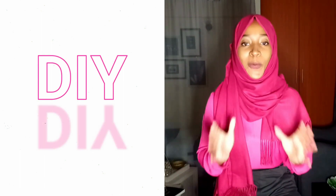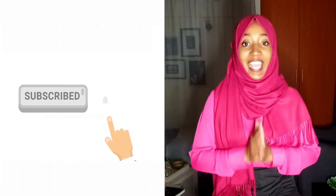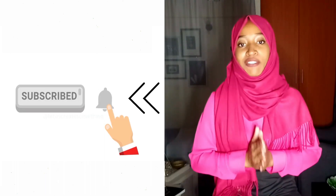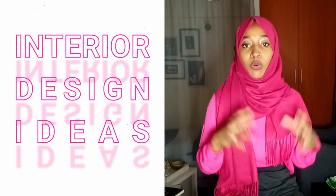I also do DIYs and give you guys affordable ideas on how to make your own home decor pieces. I also paint, so do feel free to hit that subscribe button below and join the family. I upload videos every single week. Make sure to hit the notification bell so that you can always be alerted every single time I upload my videos. Anyway, let's get straight into today's video as I tell you a few interior design ideas when you're working on your dining room area.